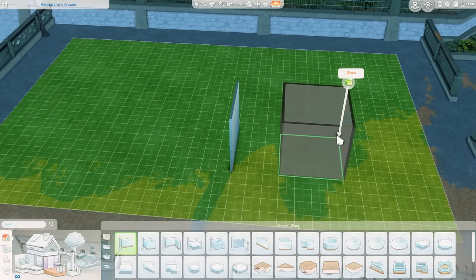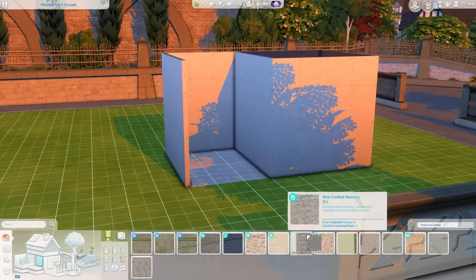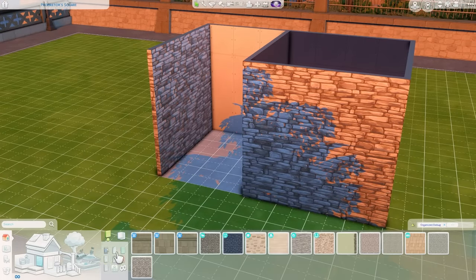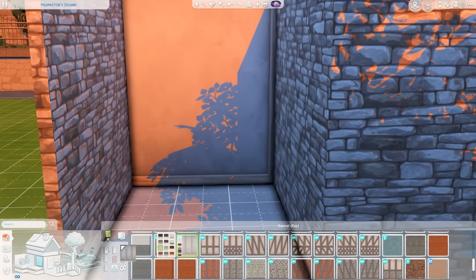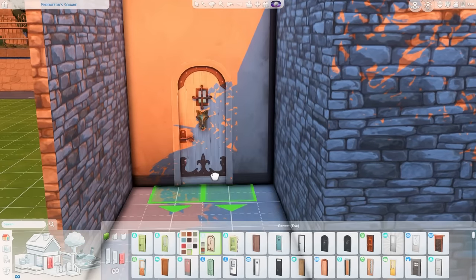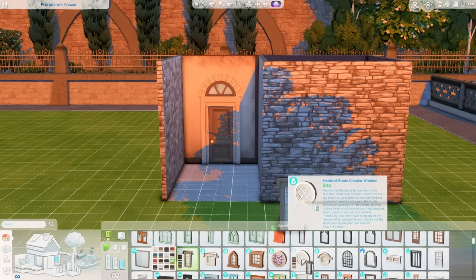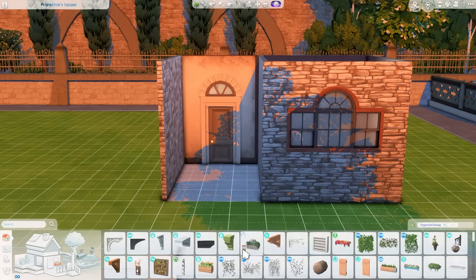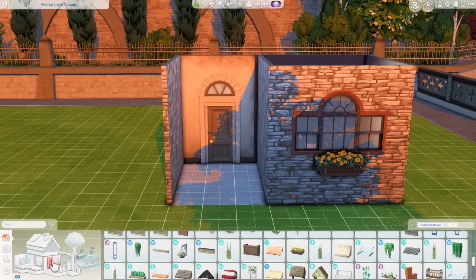Welcome to another speed build! Today I am building another family home, this time in the world of Windenburg. It's going to be a three-bedroom, three-bathroom house in a Tudor style. I saw an image on Pinterest that I thought would be fun to sort of recreate in the Sims, so I'll put it up on screen so you guys can see what I was looking at.